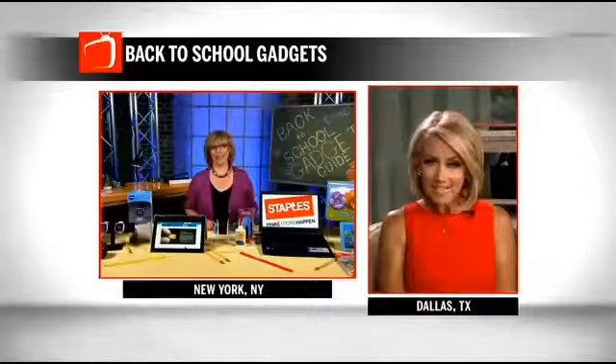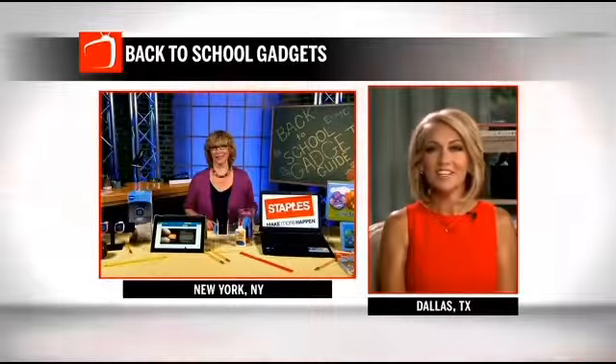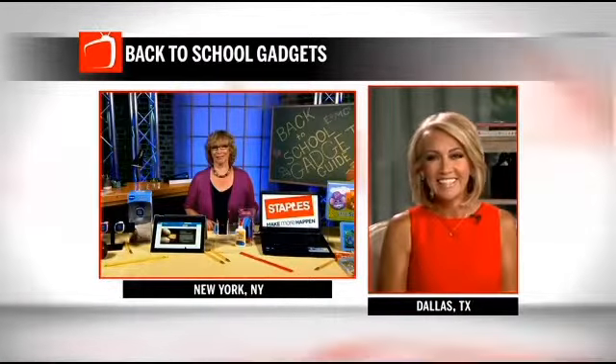It's time for Back to School, and that means parents need to make sure students are prepared. Award-winning tech and trends expert Andrea Smith is here with all the tech gadgets that will bring out the best in your student from toddlers to college. Good morning, Andrea. Good morning. Well, what have you got for us?